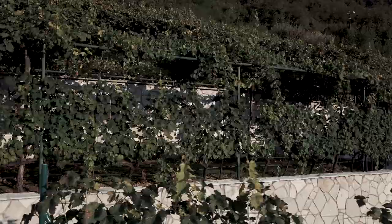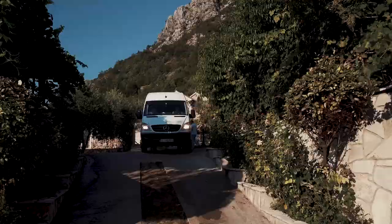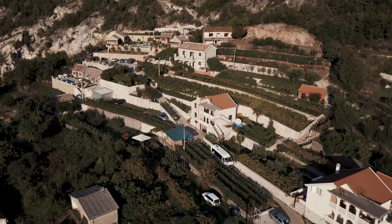We have 2,000 square meters of land, 50 stables of grapes, 20 stables of apricots, some 30 of the quince. We also have some 10 stables of cherries, some 10 stables of tangerine — so a lot of different fruits.